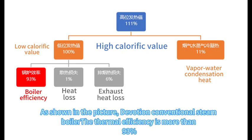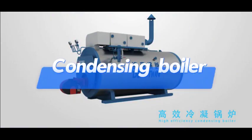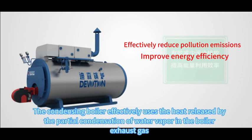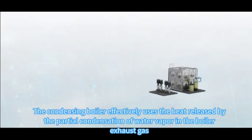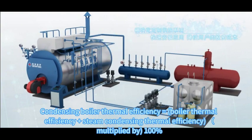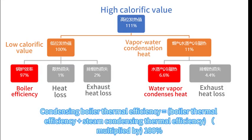the conventional steam boiler thermal efficiency is more than 93%. The condensing boiler effectively uses the heat released by the partial condensation of water vapor in the boiler exhaust gas. Condensing boiler thermal efficiency equals boiler thermal efficiency plus steam condensing thermal efficiency, multiplied by 100%.